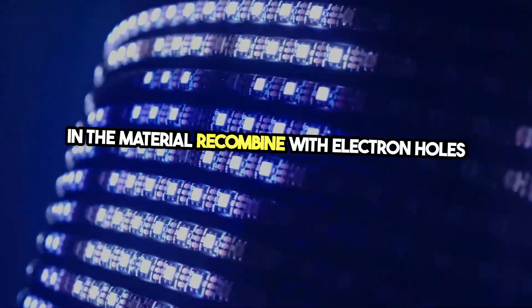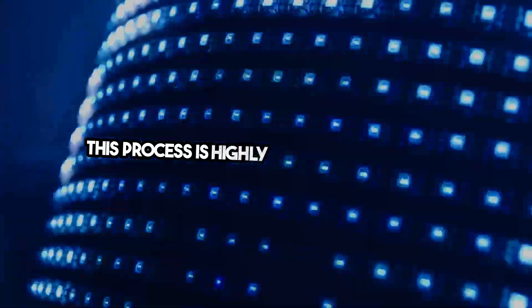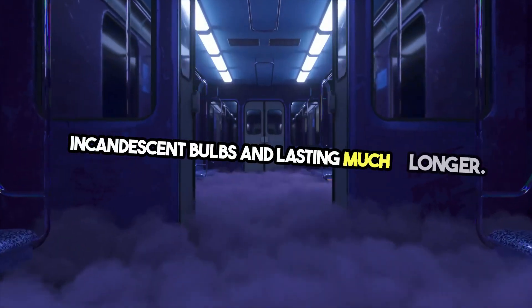which then emits light when the electrons in the material recombine with electron holes and release energy in the form of photons. This process is highly efficient, producing more light per watt than traditional incandescent bulbs and lasting much longer.